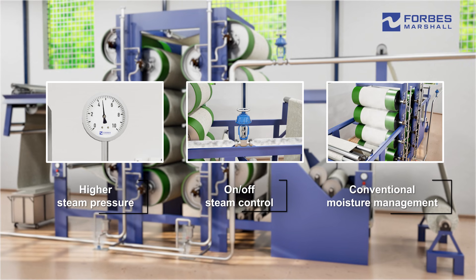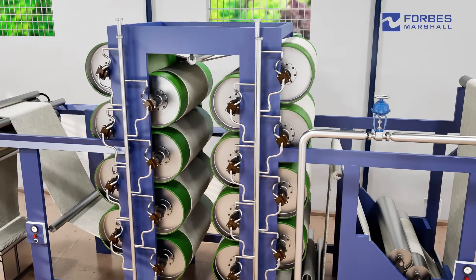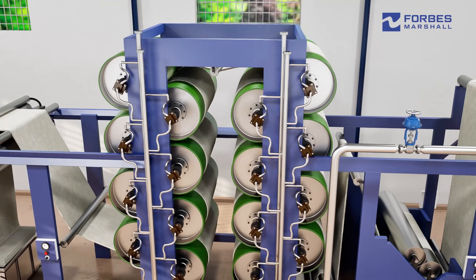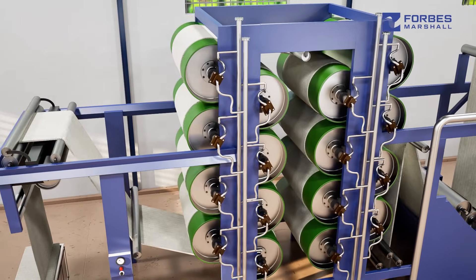As the cloth passes through the stack, it progressively dries. The cloth begins to over-dry when it passes over the heated cylinders towards the end of the stack.